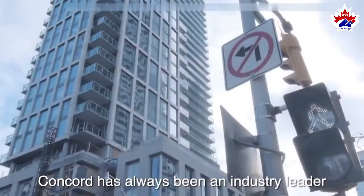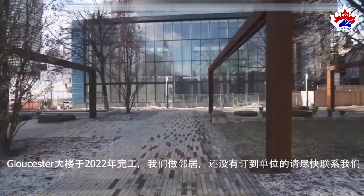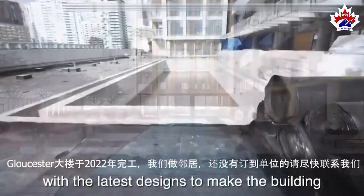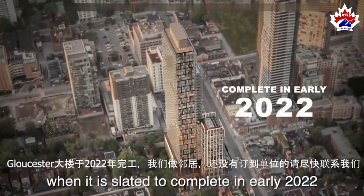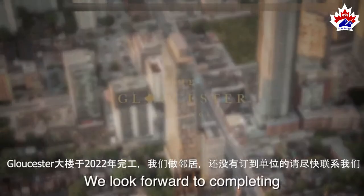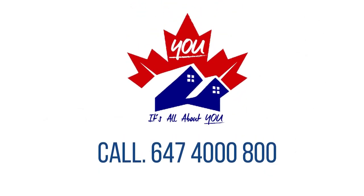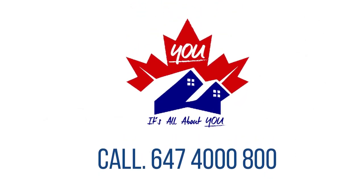Concorde has always been an industry leader, whether through planning first or technology first. The Gloucester on Yonge will be fitted with the latest designs to make the building a great place to live in when it is slated to complete in early 2022. We look forward to completing this amazing development for all the purchasers to enjoy. If you want to find out more, call UGROUP at 647-4800.